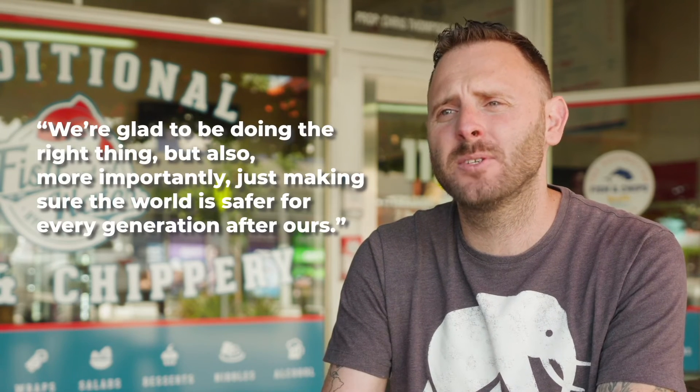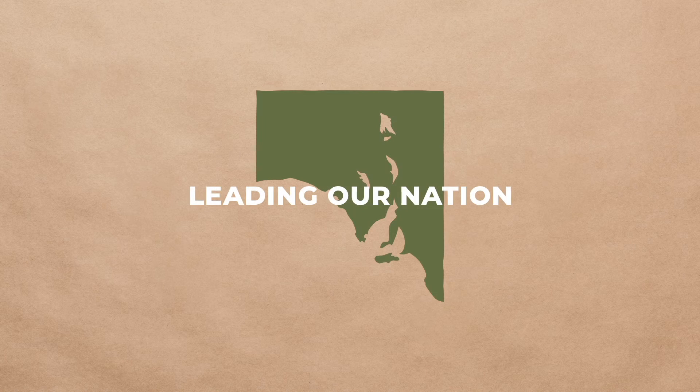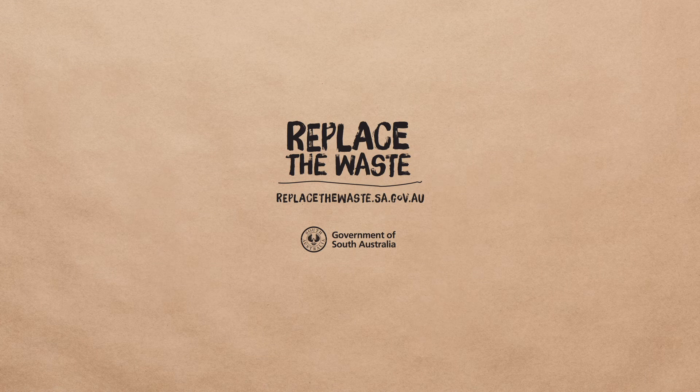At Fish Out of Water, we're glad to be doing this. We're glad to be doing the right thing, but also, more importantly, just making sure the world is safe for every generation after us. Together, we can continue to lead the rest of Australia to replace the waste. For more information, supplier lists and support material, visit replacethewaste.sa.gov.au.